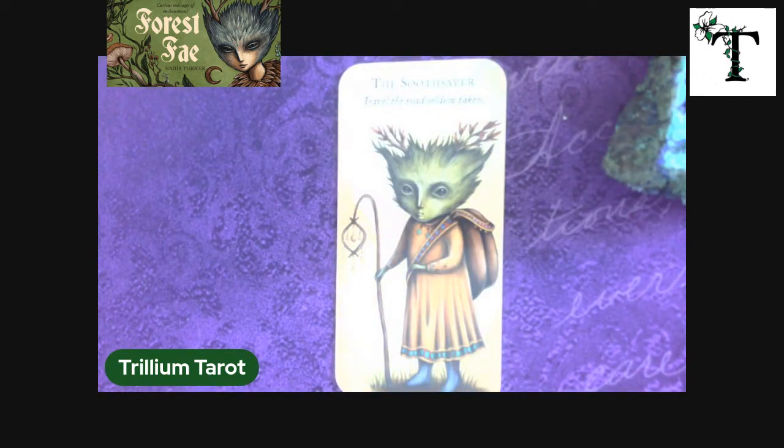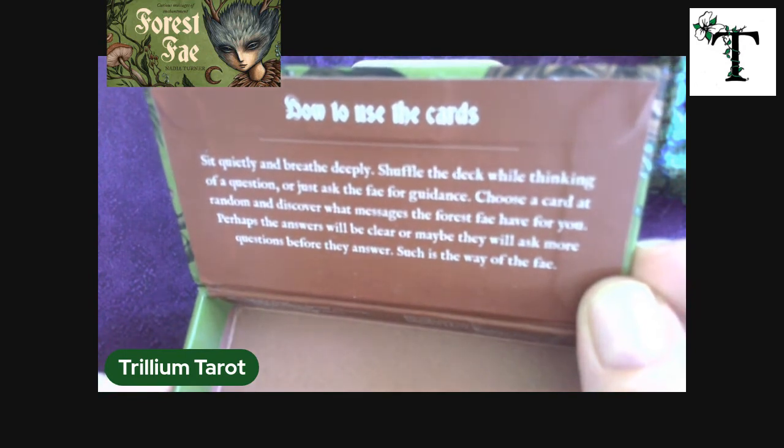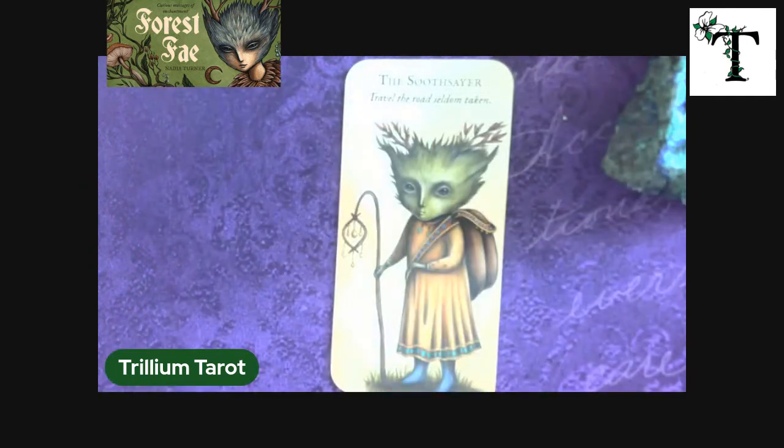There are 40 cards in this deck. Let me read the description: "Enter the forest, seek wonder and enchantment, and hear the curious messages of the Forest Fey. This set of 40 magical cards invites you to delight in your imagination and spark joy and inspiration. Go beyond the boundary between this world and that, to escape your way into the forest and to magic." The description of how to use the cards: sit quietly and breathe deeply, shuffle the deck while thinking of a question or just ask the fae for guidance, choose a card at random, and discover what messages the forest fae have for you. Perhaps the answers will be clear, or maybe they will ask more questions before they answer — such is the way of the fae.